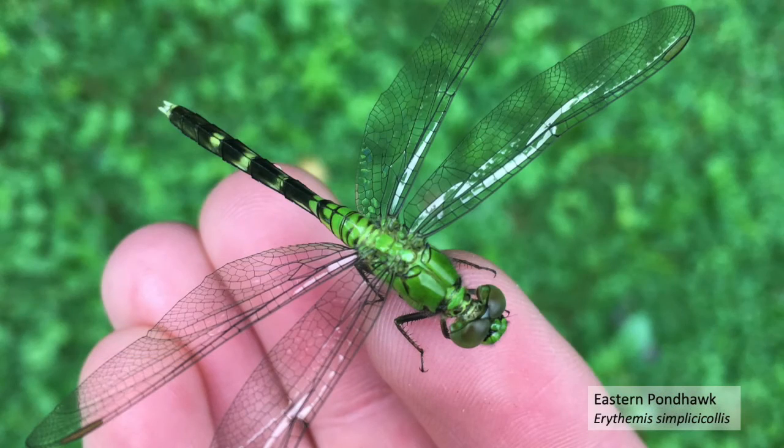Posing for this photograph is a female eastern pondhawk. This species can be identified by its green coloration, black and green abdomen, and small brown ovals on the tip of its wings. Interestingly, the males of this species are a bright blue with a green face, but there are a few dragonflies in the region with the female's green coloring. Pondhawks are also known for catching and eating fairly large prey, sometimes even bigger than itself.